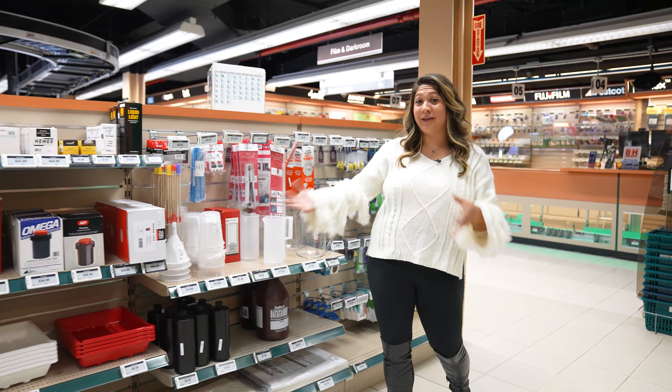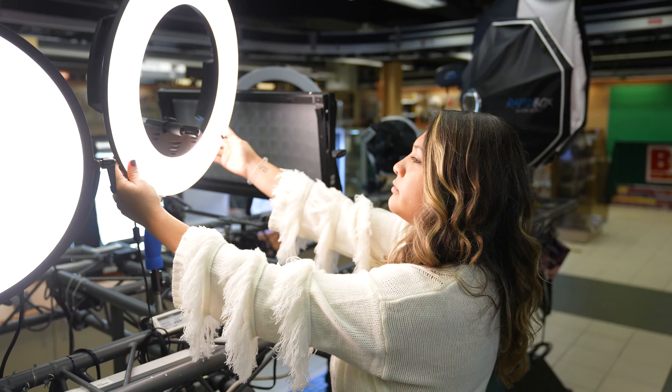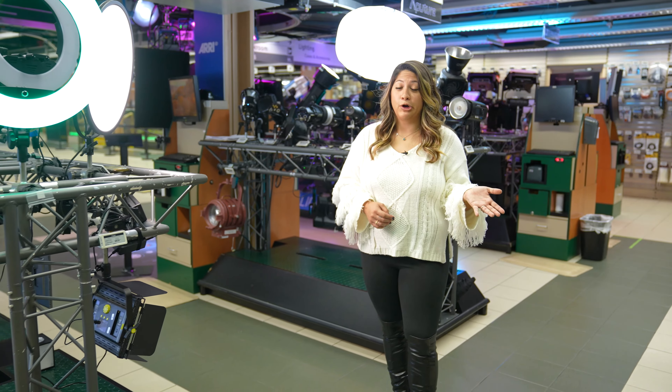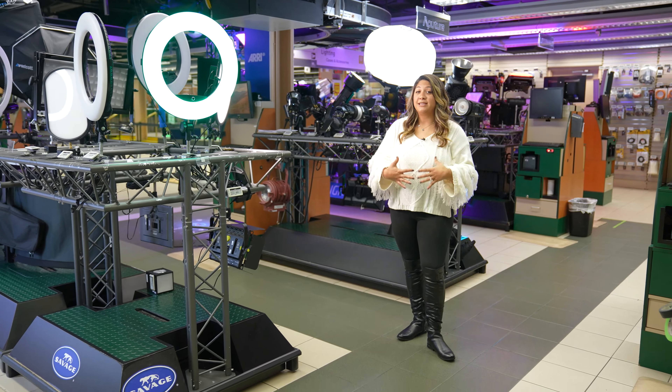Lover of film? We've got it all — from darkroom developing supplies to film stocks. Everybody these days needs a ring light, from the work-from-home Zoom pro to the YouTuber. Ring lights help create a shadowless, even lighting.